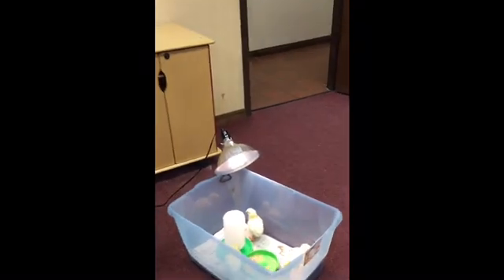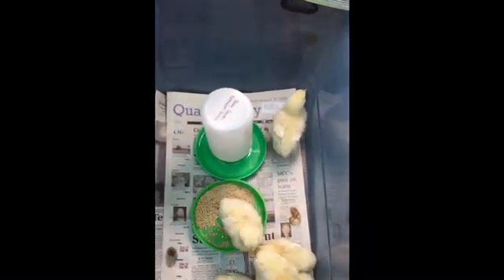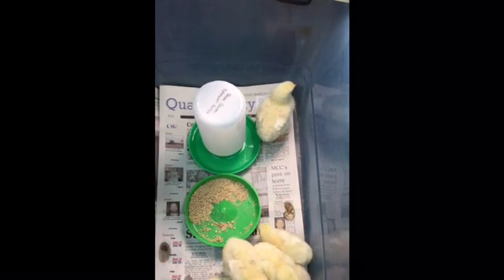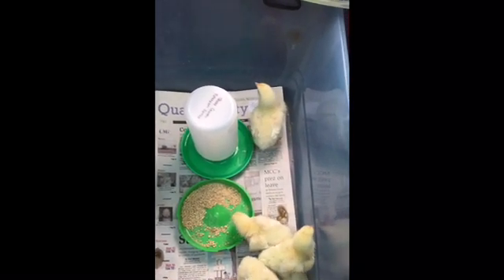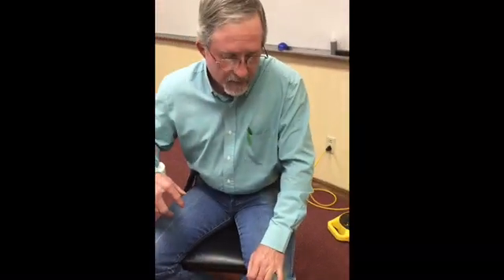Hi, this is Jason Lamb, the Quake County Agricultural Extension Agent, and this is our fifth session with the Egg to Chick program. As you can see, if you look down here we've got six baby chicks. We had seven that hatched out, and unfortunately one didn't make it. That's just part of it — sometimes you don't know why they don't make it. But we're happy that we have our six chicks here and that they hatched out.